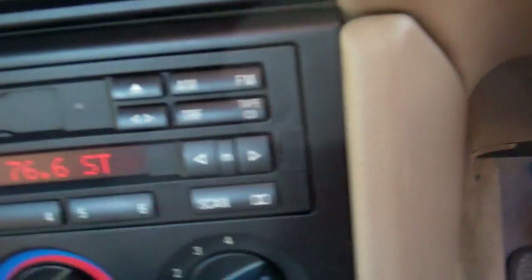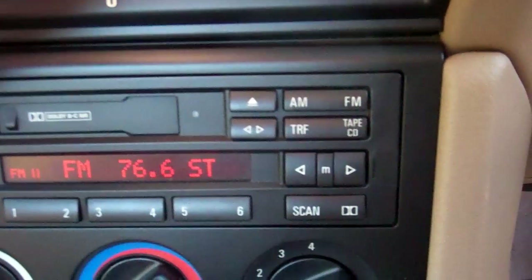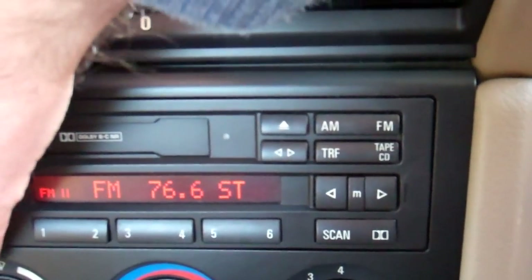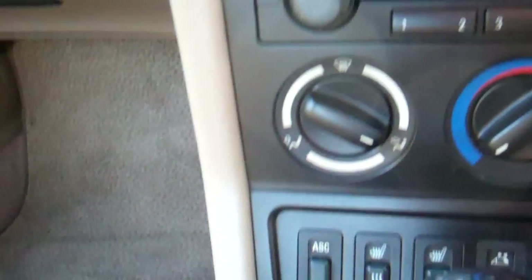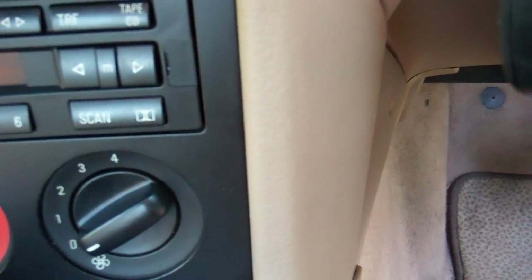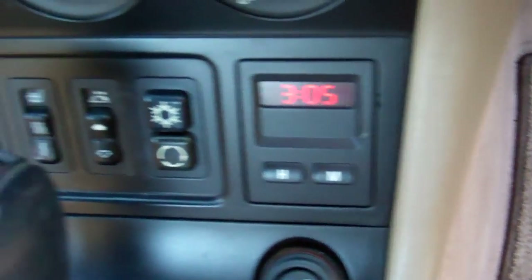Down here we've got the factory BMW sound system, and it must have a band expander because it gets Kiwi stations. There are your air conditioning controls, and that's nice and cold. We've also got heated seat controls — I haven't actually tried that, I'll try it on the way home.